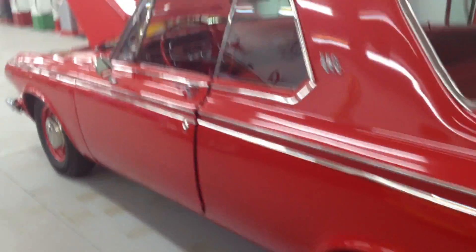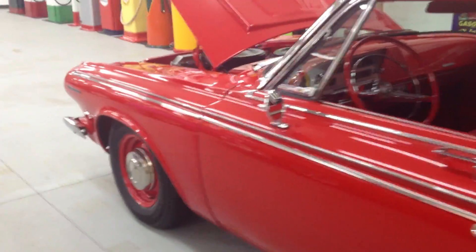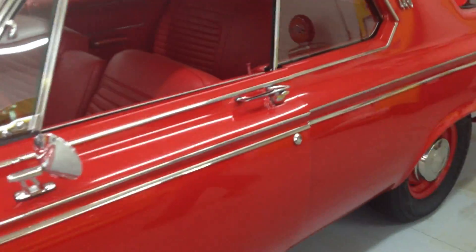This is a rotisserie car. The paint job here is a beautiful reflective red — bright red from 1963.